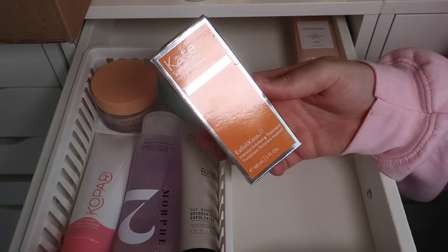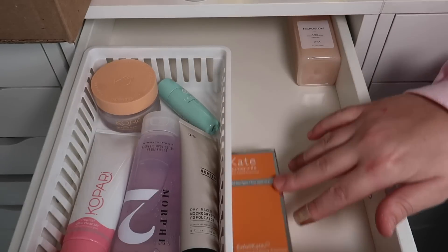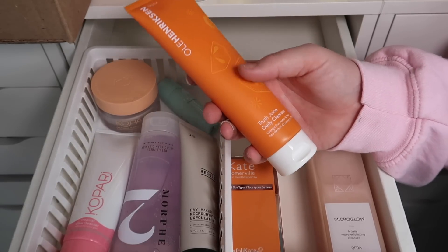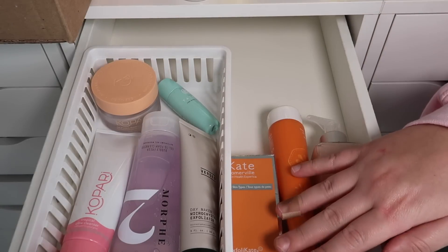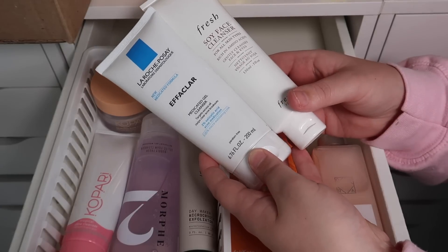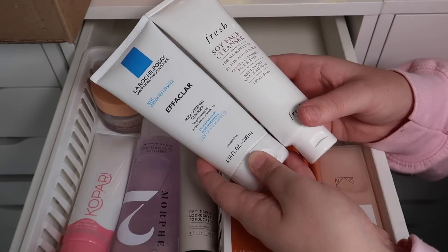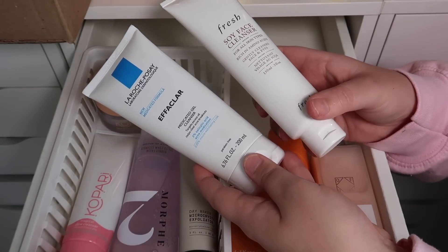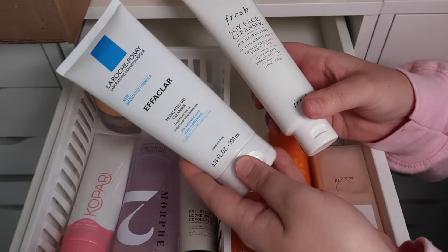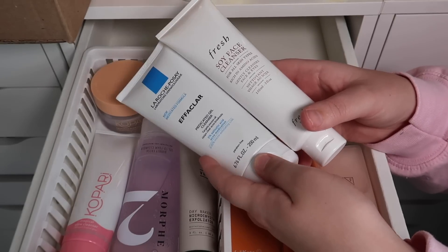Next we have the Kate Somerville Intensive Exfoliating Treatment — this stuff is super good. I have one in my shower and this is a backup, which I will be keeping. This is the Truth Juice from Ulla Henriksen — it smells so good, I love Ulla Henriksen products, so that one can stay. I'm going to go ahead and declutter the Fresh Soy Face Cleanser — I really like it but I have other ones I want to try. I also have the La Roche-Posay Medicated Gel Cleanser; I just have too many cleansers at the moment so I'm going to pass that one along.